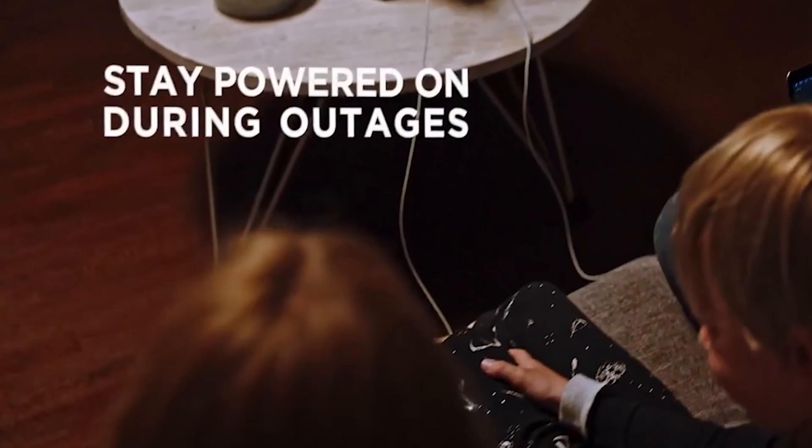Solar generators typically catch the sun's energy using separate stationary or portable solar panels, convert it into electrical power, and store it in a battery for later use. When deciding what solar power generator is right for you, consider which types of appliances, tools, and devices you need to charge and how often you'll be without a traditional power source.